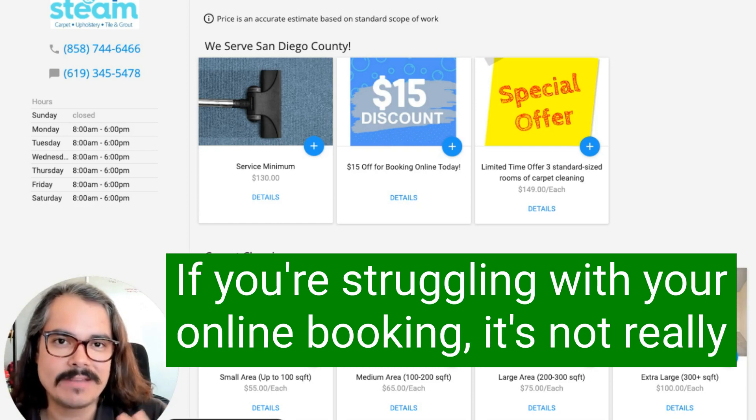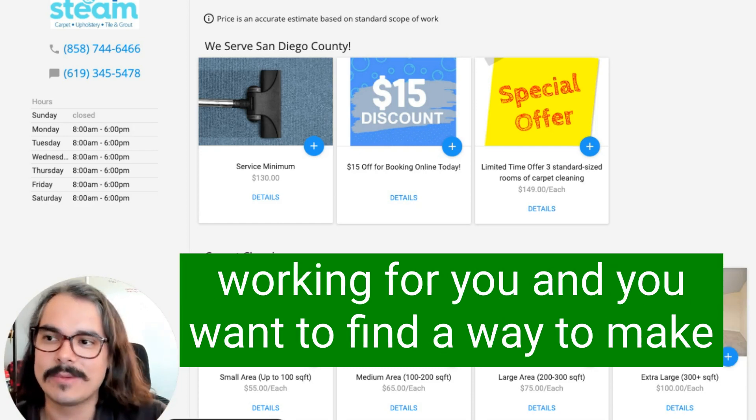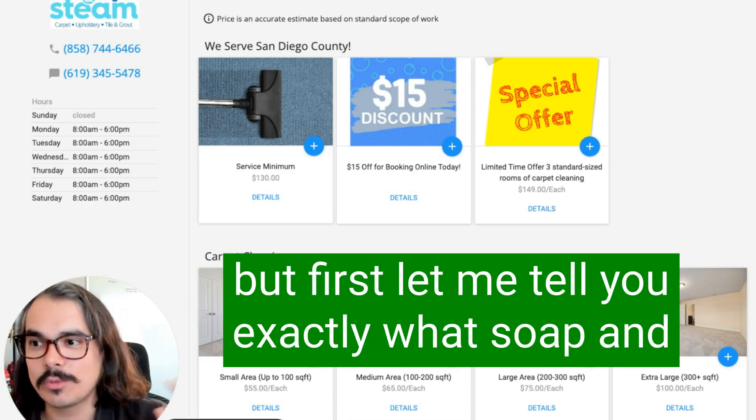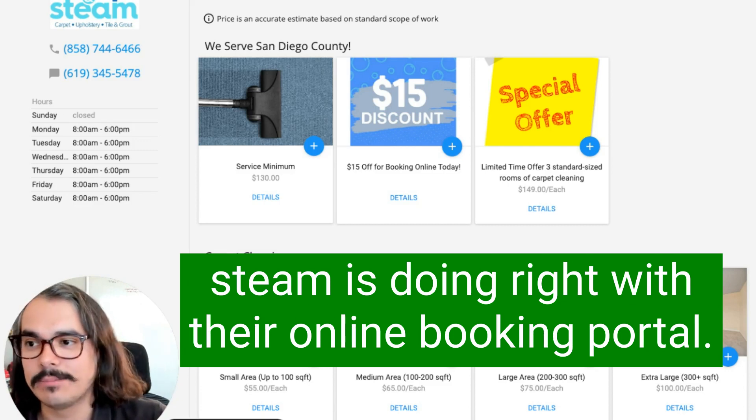I'll give you a hack at the end of this video too, if you're struggling with your online booking and it's not really working for you and you want to find a way to make it work on your website. But first, let me tell you exactly what Soap & Steam is doing right with their online booking portal.